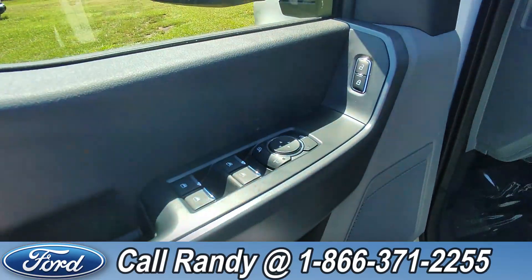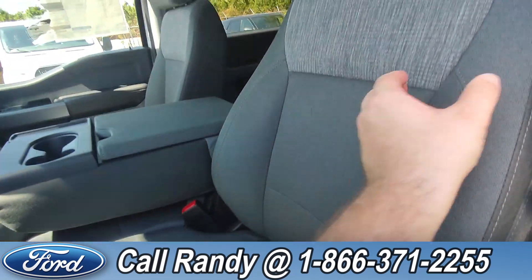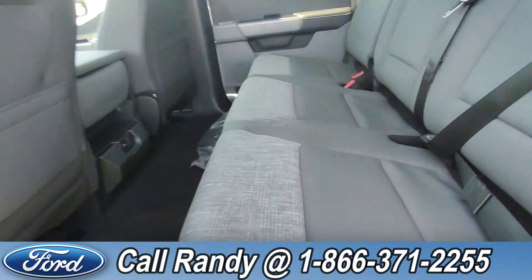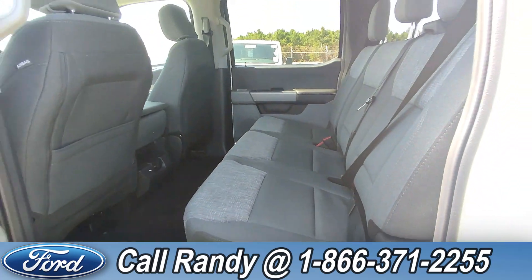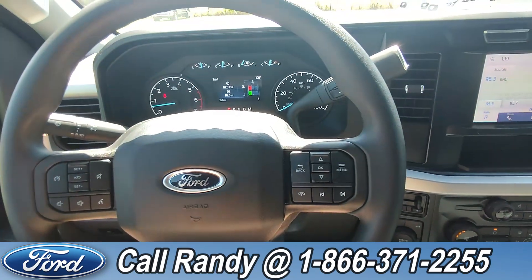On the door we have power windows, locks, and mirrors. Down here is the driver's side seat controls. The interior is a gray cloth, and if you go around to the back, you have three extra seats that easily can be folded up for more cargo space and put back down by the pull of that latch. On the steering wheel you have cruise, media, phone, and other controls.